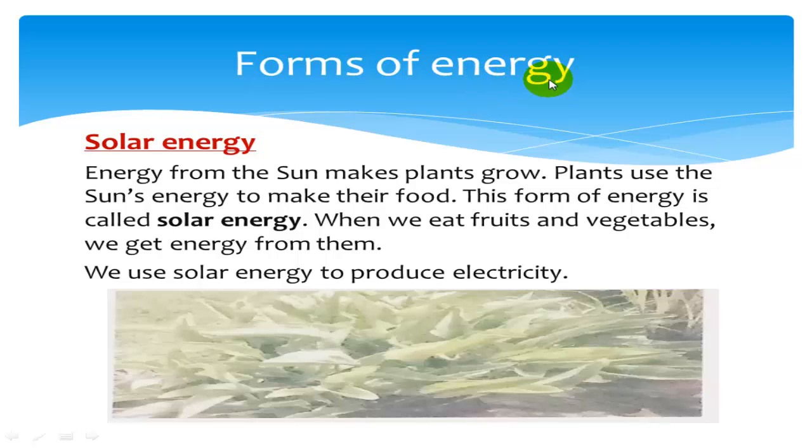Forms of energy. Solar energy. Energy from the sun makes plants grow. Plants use the sun's energy to make their food. This form of energy is called solar energy. When we eat fruits and vegetables, we get energy from them. We also use solar energy to produce electricity.